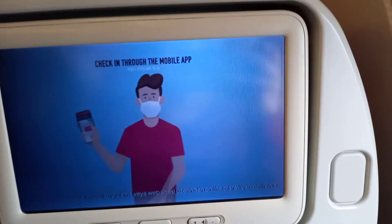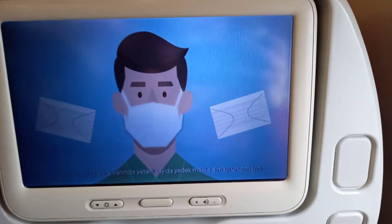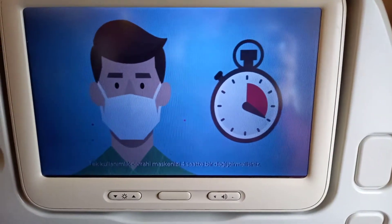You can check in online, either through the mobile app or website. Don't forget to bring enough spare face masks with you. To last your travel, you should change your mask every four hours.